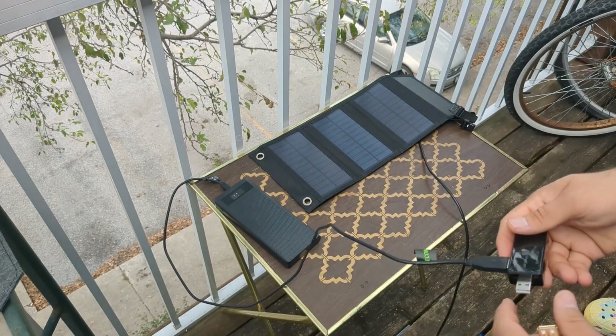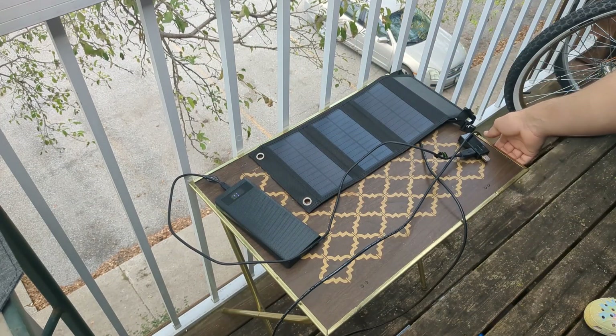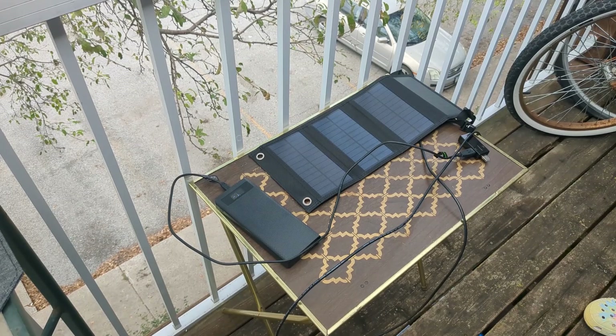We're gonna wait until the sun comes back out. While we wait, I should tell you about the other part of the test, because that's not the only solar panel that I bought.